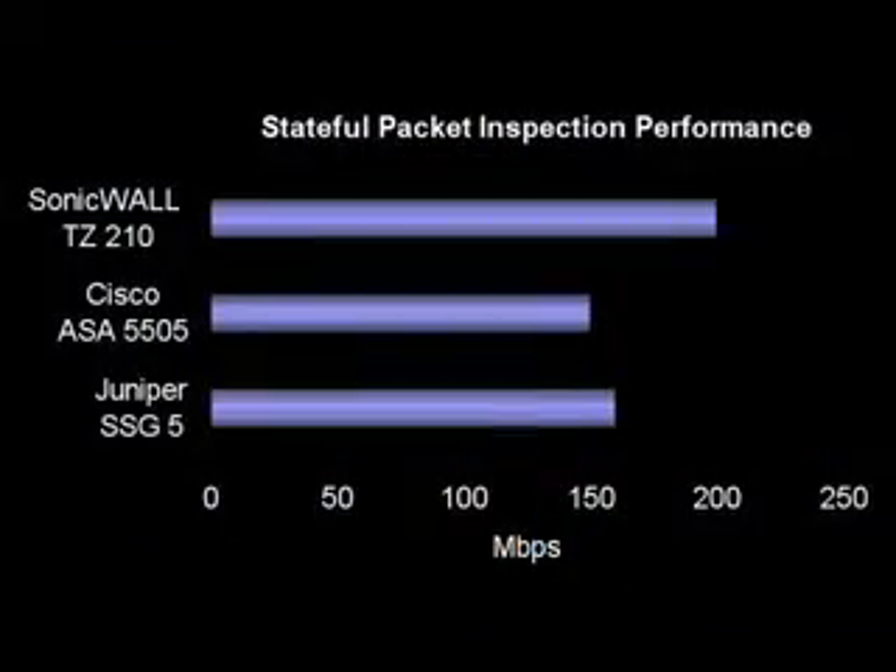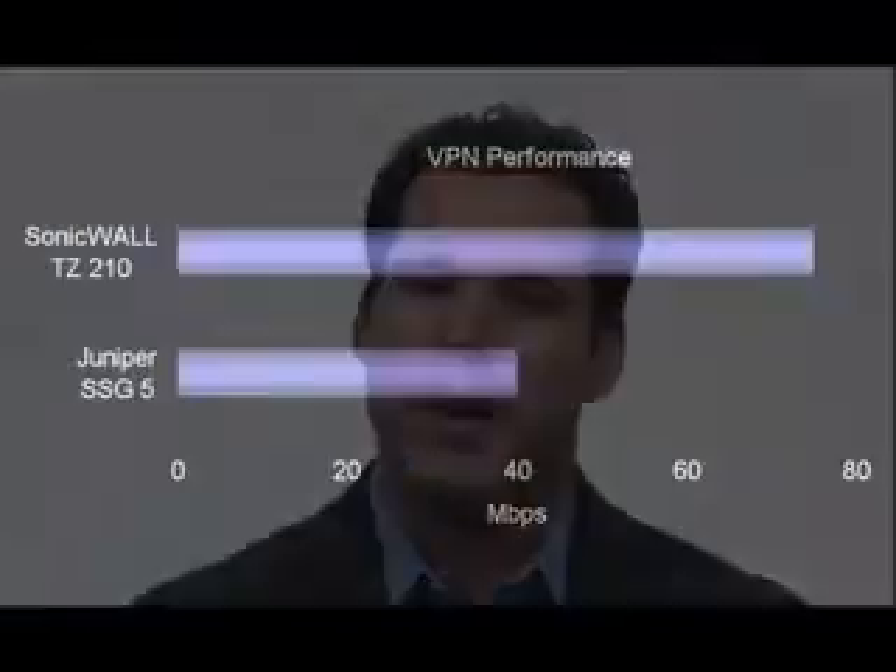Versus Juniper, the TZ210 is also faster than the SSG5, which provides only 160 megabits of stateful packet inspection throughput. Additionally, the TZ210 offers VPN performance of 75 megabits, while the SSG5 VPN is only 40 megabits.